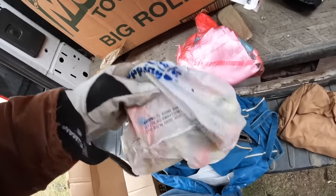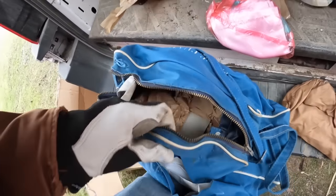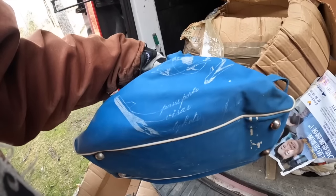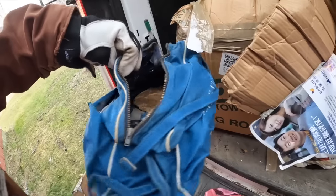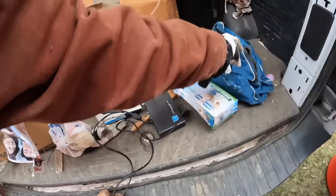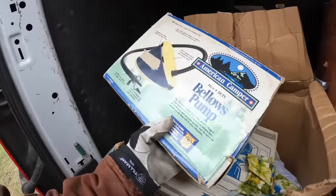These feel like fake Easter eggs. I don't know about this one right here - it's a cool bag but it's all beat up. Passport, visas, tickets - oh, it's for Haiti, going to Haiti. Let's see what else we got in here - it's all vintage I guess.